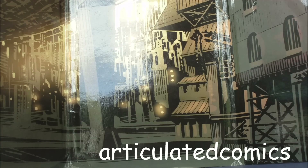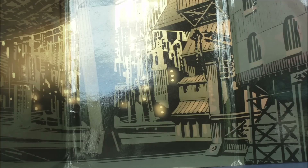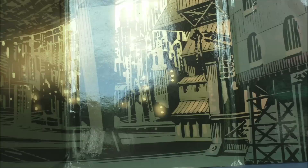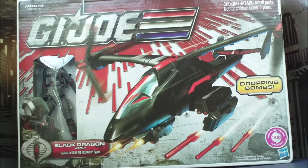Welcome to Articulated Comics 2 Minute Toy Haul. Today's haul, from the 30th anniversary line, the Cobra Black Dragon VTOL.